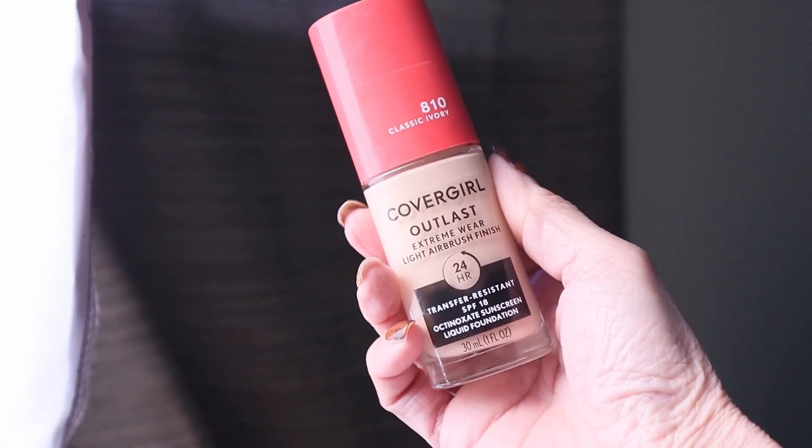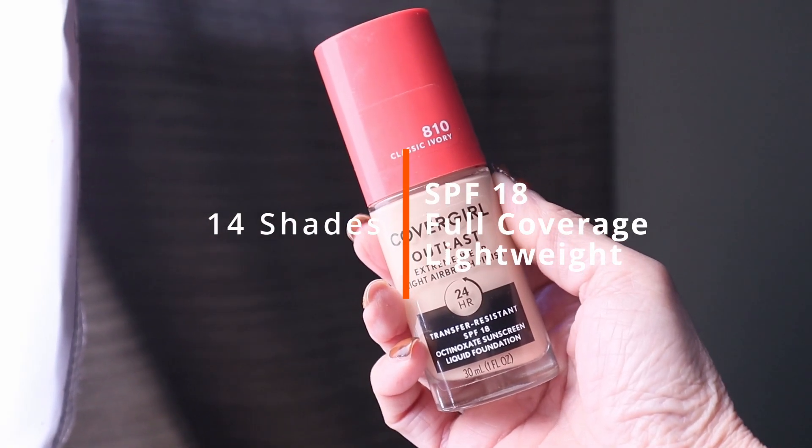It has a light consistency and it just lays so pretty on the skin. So if you're looking for something with more coverage — full coverage — that's not going to weigh down your complexion, that feels light, and that's going to give you all-day wear and fantastic longevity, this is gorgeous on the skin. I really love the Outlast Extreme Wear Light Airbrush finish.